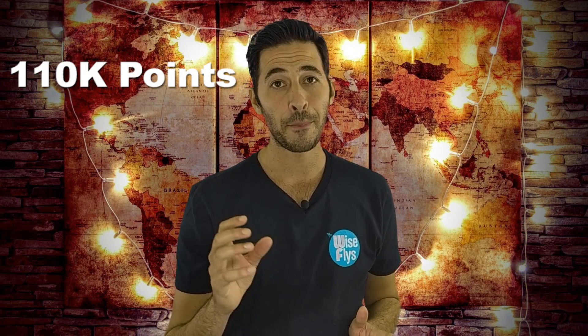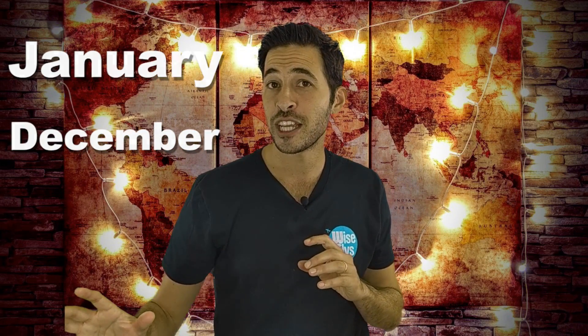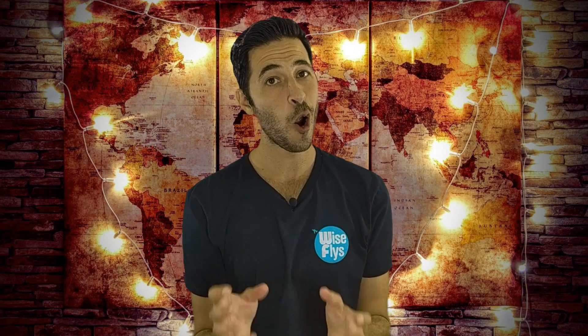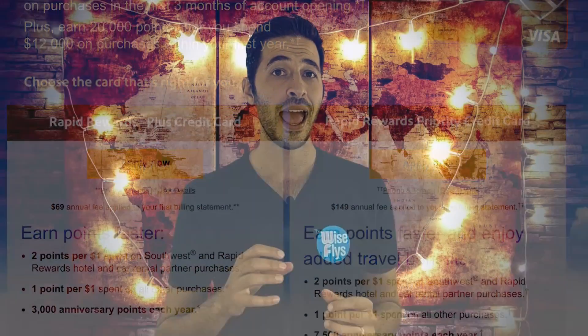In order to get the Southwest Airlines Companion Pass, you need to earn 110,000 Southwest Rapid Rewards in one calendar year — that's January to December. You could fly enough times on Southwest to earn it the hard way, but the easy way is to just get the Southwest Airline credit cards and get the companion pass through the sign-up bonuses. Usually the Southwest cards will offer 50,000, sometimes 60,000 Rapid Reward points, and you can easily meet that minimum threshold of 110,000 points.